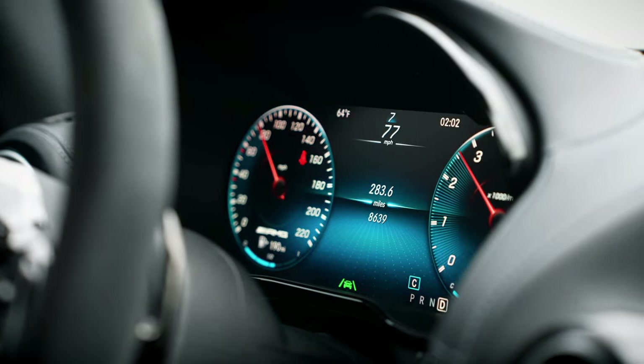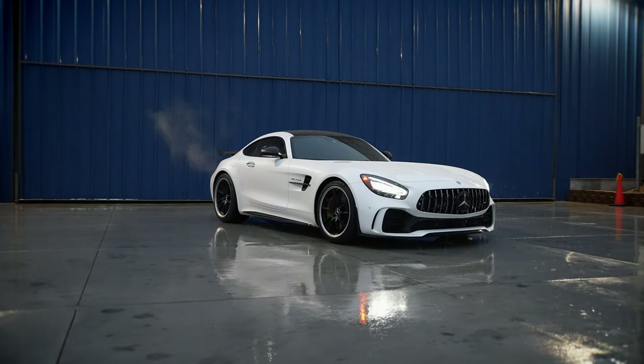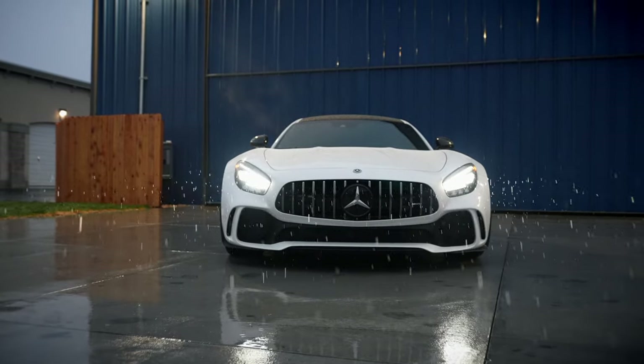My dream car as a kid was a Dodge Viper. The second I got to sit in one — I think I was 17 years old — I realized really quickly that that was no longer my dream car because it was way, way too small. So from then on out, I only tried to sit in cars I was told were bigger sports cars or exotic supercars. Anything German, because the Germans were a little bigger people — definitely no Lamborghinis or Ferraris, because those were smaller, until recently.